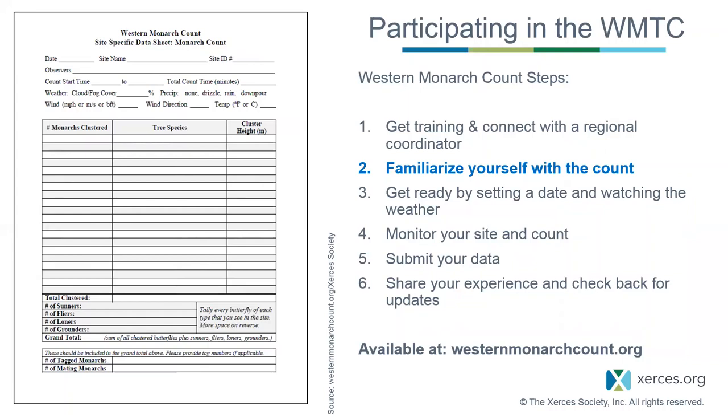The second step is to familiarize yourself with the count by reviewing the data sheets and protocols. Read through these documents carefully—they're available online—so you know what type of data to collect, what weather conditions are appropriate, and what equipment you will need. We will go over all of these topics during today's presentation, and all of this information is available at the Western Monarch Count Resource Center.